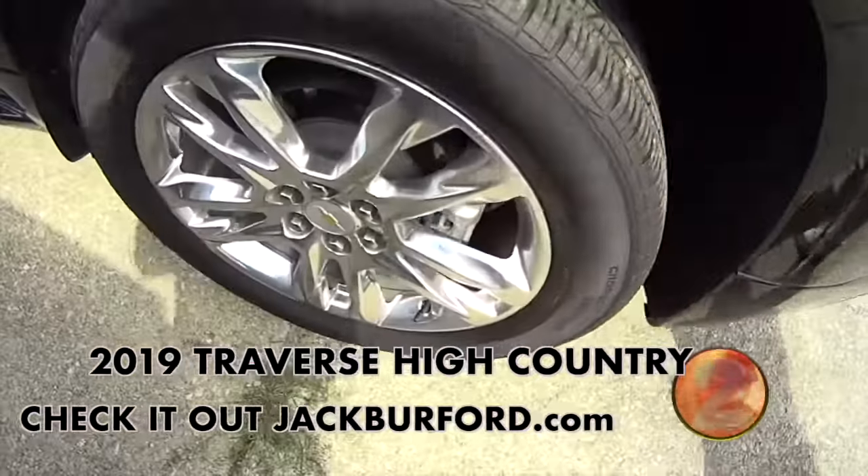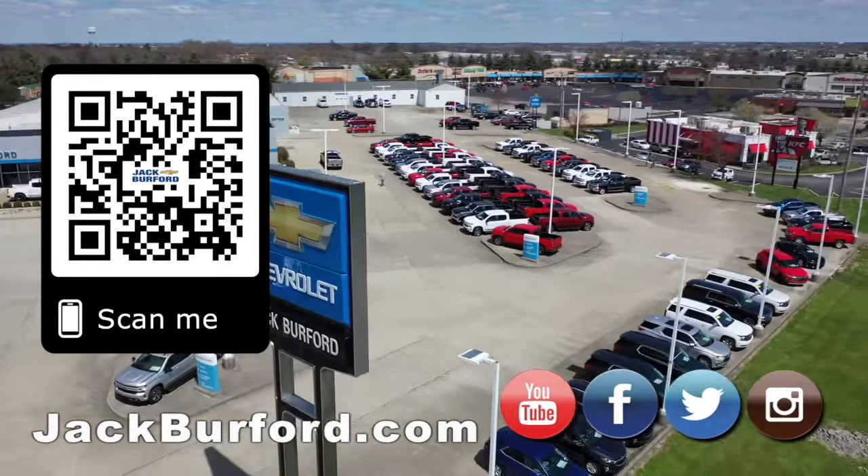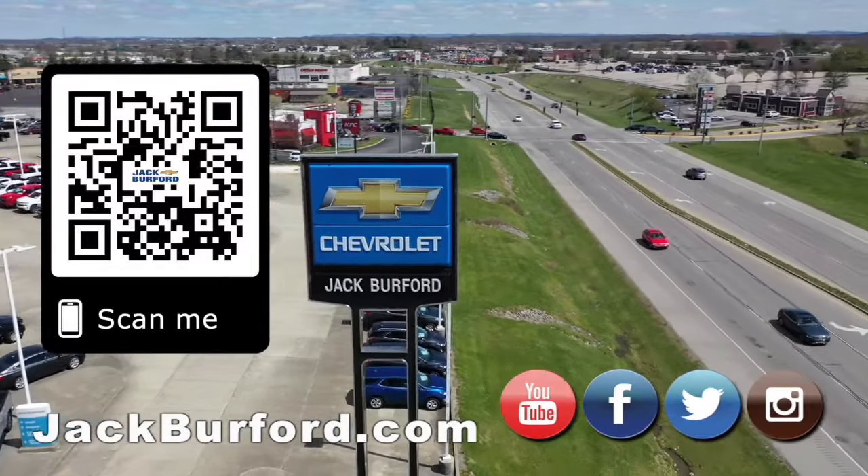For more information about this, check it out at jackburford.com. We'll see y'all next time. Why would you buy a vehicle anywhere else? Make sure to visit us at jackburford.com and subscribe to our YouTube channel.